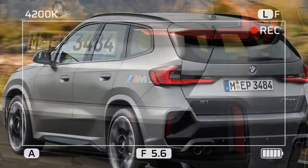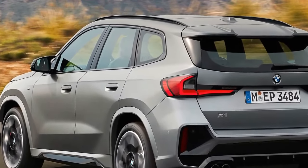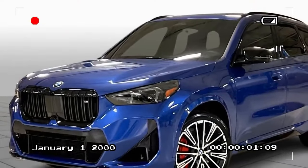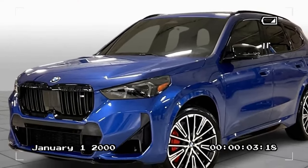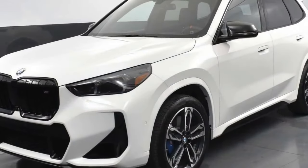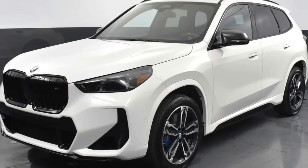Its turbocharged engine delivers exhilarating power, while the all-wheel drive system ensures confident handling. The interior, though not without ergonomic quirks, provides ample space for passengers and cargo. If you're looking for a sporty and practical package in a small footprint, the X1 M35i is definitely worth a test drive.